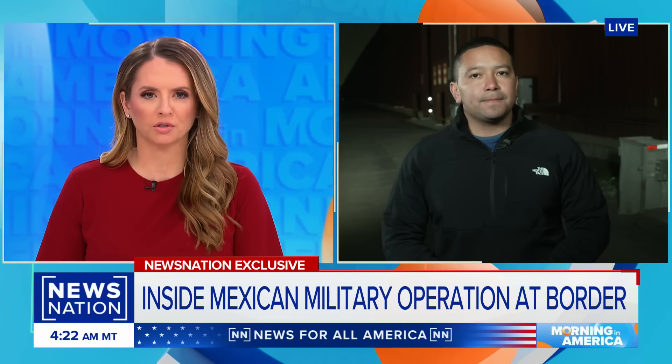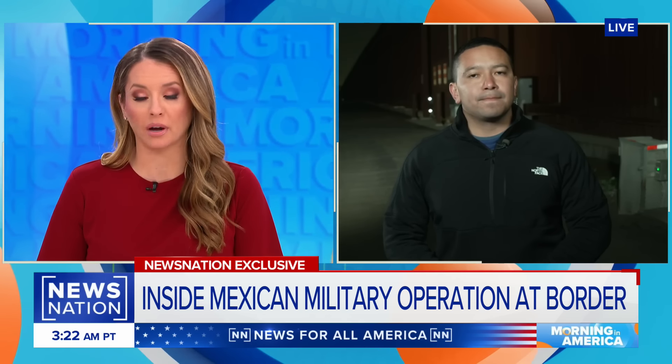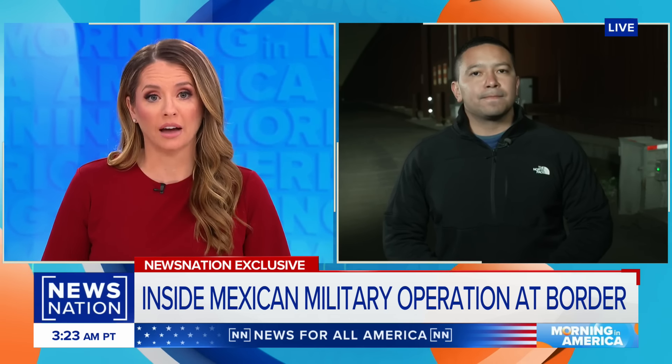I know you worked your sources to get embedded with them. Thank you for bringing that to us — something we all need to see. Jorge Ventura live at the border this morning.